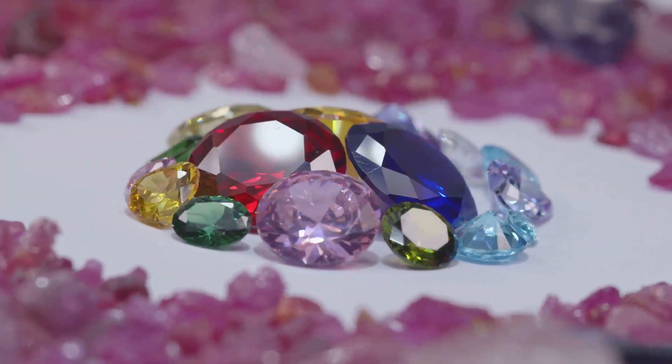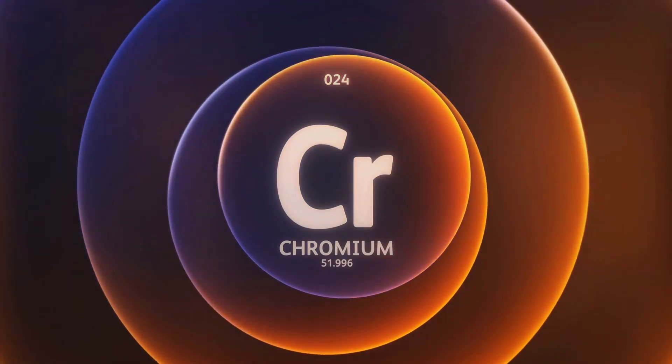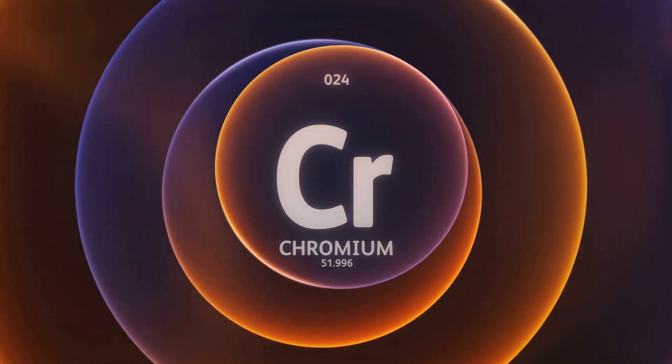So what gives a ruby its blood-red color? It's chromium — the same element you find in your stainless steel kitchen appliances. Even a small amount of chromium, ranging from 1% to 5%, can cause a significant color change. When chromium atoms replace some of the aluminum atoms in corundum, they absorb specific wavelengths of light, resulting in the red color we associate with rubies.